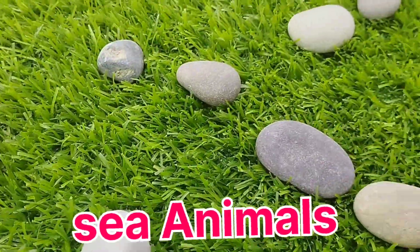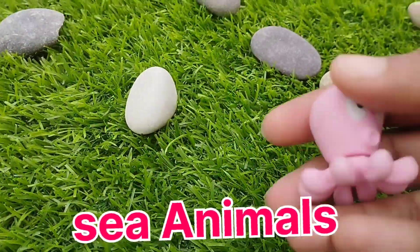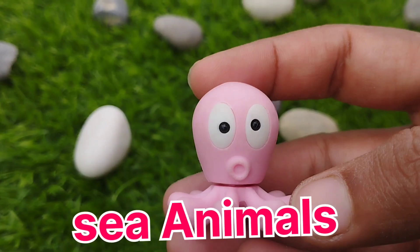Today we have a lot of sea animal toys. Let's learn their names one by one.